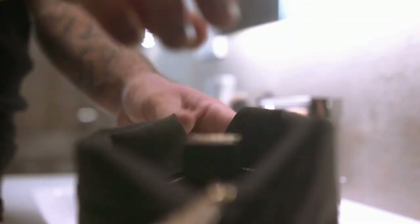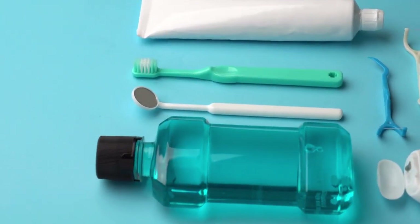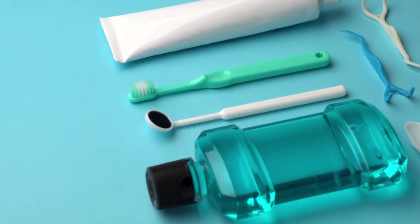Number six, a self-care kit. Keep items like hand sanitizer, tissues, deodorant, and other hygiene products in your car.